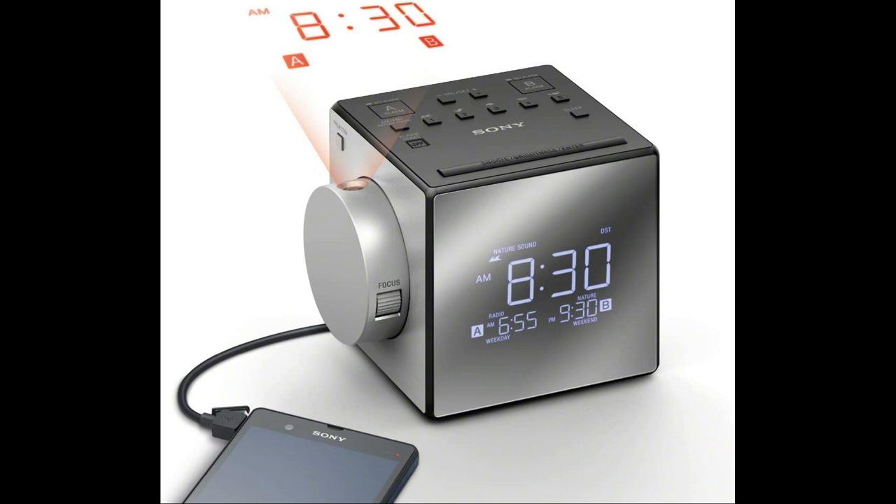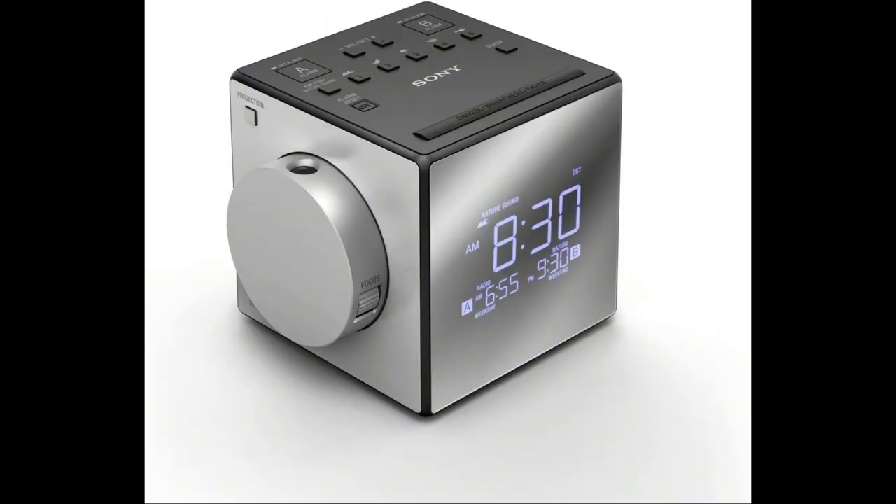Our testers loved this clock's many functions and features, finding it easy to use while looking sleek and modern. Our only gripe is that we found the alarm off button very small and hard to find when blindly and groggily reaching over to it in the morning. This Sony model is also pricey, but we think it's worth a few extra dollars with its smart features and elegant design.